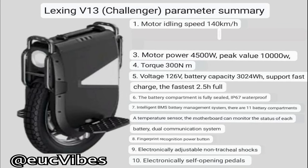Number nine: electronically adjustable shocks. I don't really know what that means — if anyone has more info on that, please let us know in the comments below. Electronically self-opening pedals — that's pretty cool. Does that mean you could lock your pedals electronically in the closed position? That would be pretty dope. A lot of these features are really just the icing on the cake.